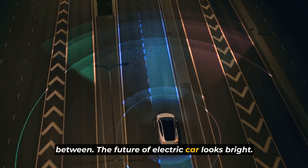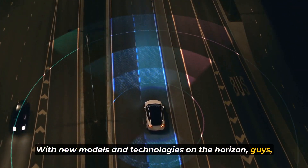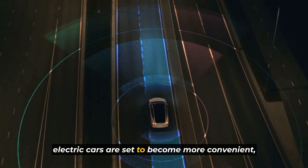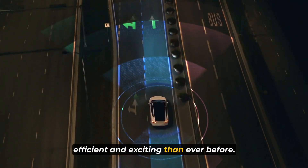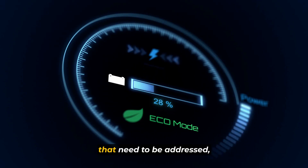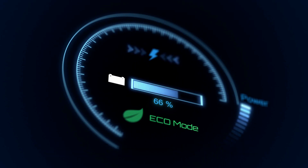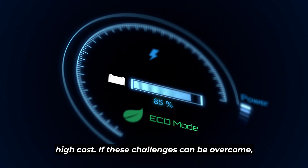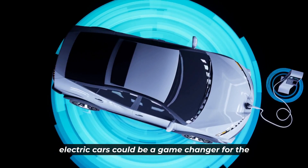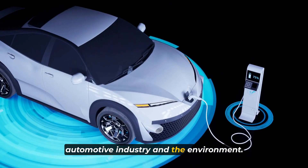The future of electric cars looks bright. With new models and technologies on the horizon, electric cars are set to become more convenient, efficient, and exciting than ever before. However, there are still some challenges that need to be addressed, such as the lack of charging infrastructure and the high cost. If these challenges can be overcome, electric cars could be a game-changer for the automotive industry and the environment.